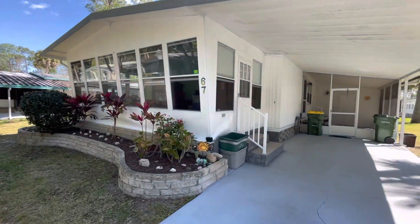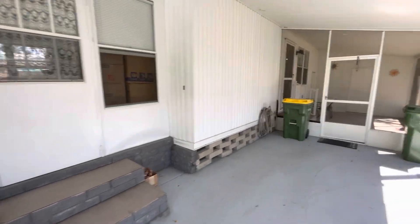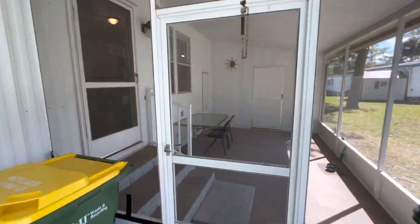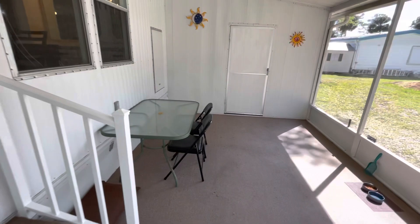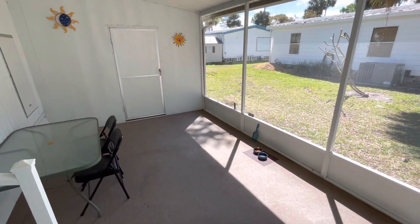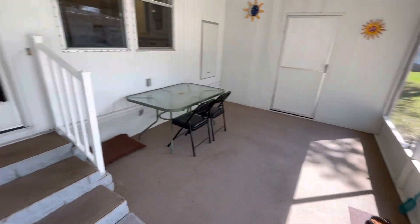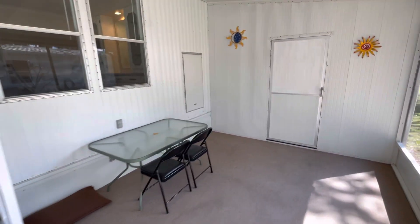Hey everybody, today we are at 67 Oak in Colony in the Wood, one of the most highly sought-after 55 and over land lease communities here in Port Orange. Lot rent here is only about seven hundred and thirty dollars a month. This is a Sun community, one of the largest 55 and over community owners in the United States.